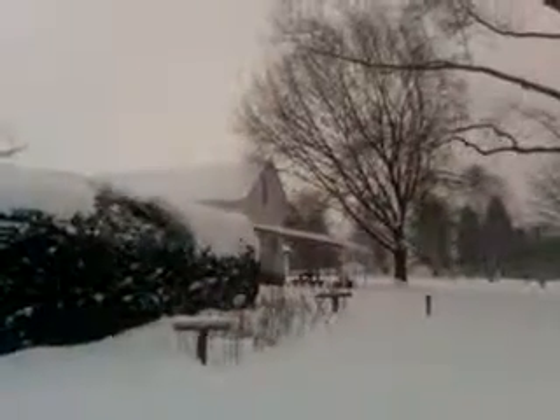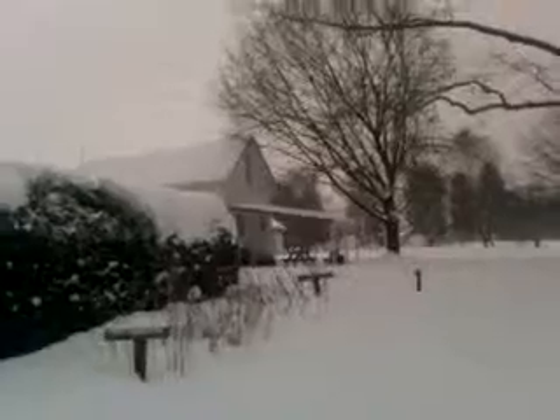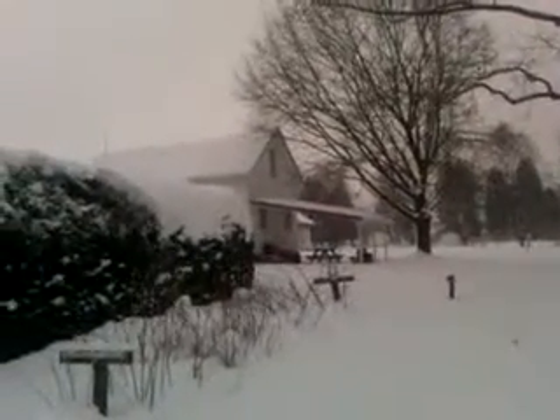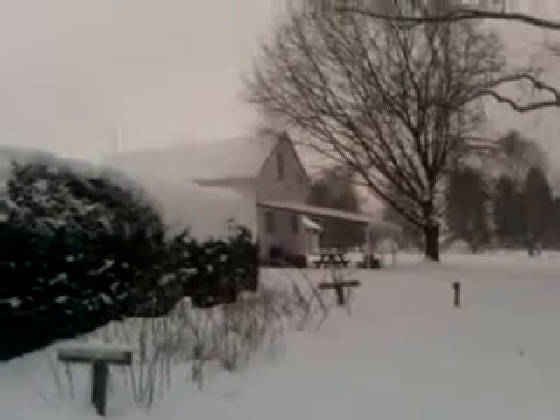If you look over here, you can see Bill's new porch — a little deck on the back of the barn that we helped him build. Got a little refrigerator back there and a grill. It should be nice in the summertime when all the snow is gone.